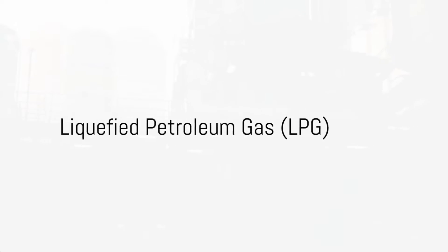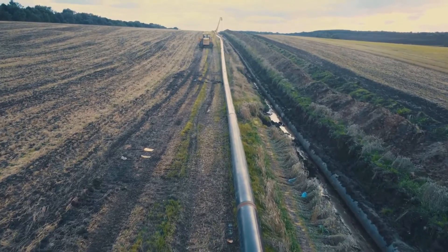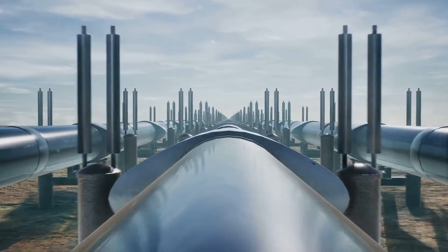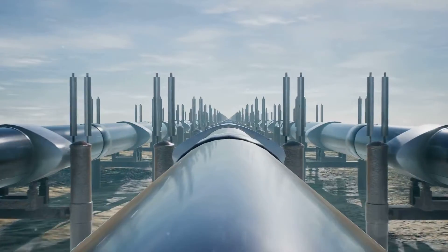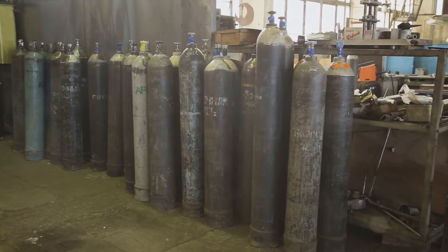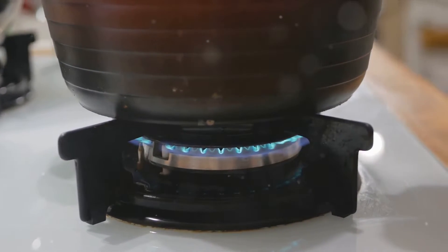Last but not least, we have liquefied petroleum gas, or LPG — a portable and clean-burning gas used in various applications. LPG is a mixture of propane and butane gases, produced during the processing of natural gas and during the refining of petroleum. The unique characteristic of LPG is that it can be stored under pressure as a liquid, which makes it highly portable and convenient for use. LPG's versatility is a standout feature — it's used in multiple areas such as heating, cooking, powering hot water systems, industrial processes, and even as fuel for vehicles, known as autogas. This wide range of applications makes LPG a highly valuable energy resource.